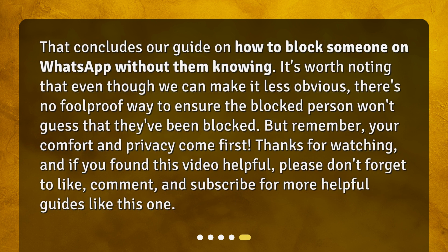That concludes our guide on how to block someone on WhatsApp without them knowing. It's worth noting that even though we can make it less obvious, there's no foolproof way to ensure the blocked person won't guess that they've been blocked. But remember, your comfort and privacy come first. Thanks for watching, and if you found this video helpful, please don't forget to like, comment, and subscribe for more helpful guides like this one.